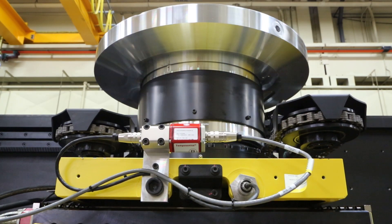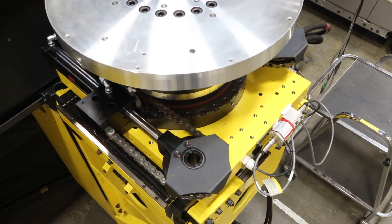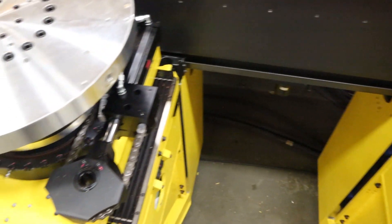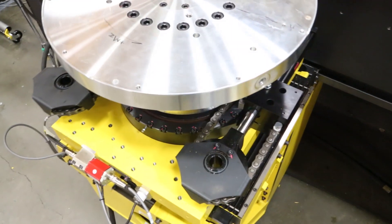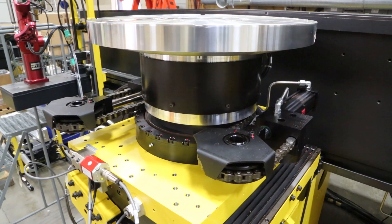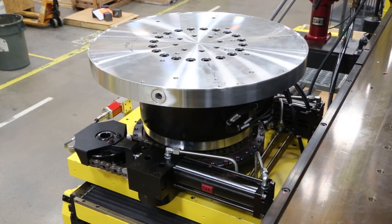Here's our new KNC platform steer input assembly. It is a linear to rotary design, consisting of two linear actuators and a chain drive assembly around the KNC system load cell to produce rotary steer motion at the vehicle tire patch or spindle. This design is our new standard design for all MTS KNC systems and is upgradable for existing KNC customers as well.